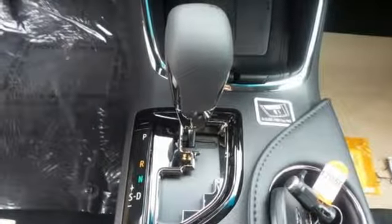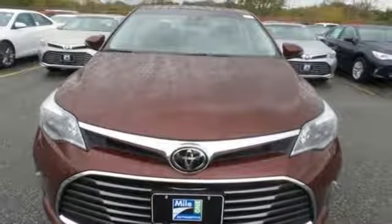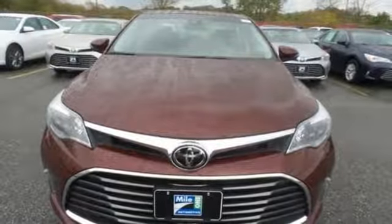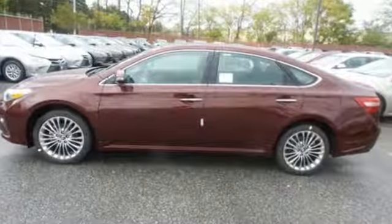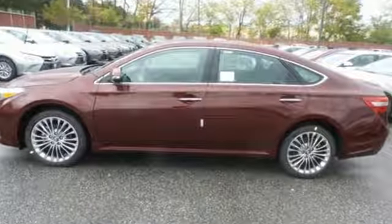You'll stay steady on the road with the reassurance of the star safety system, and in control with sport, eco, and normal driving modes, backed by a powerful 3.5-liter V6 engine. This Avalon warrants no need for compromise. Come in for a test drive.